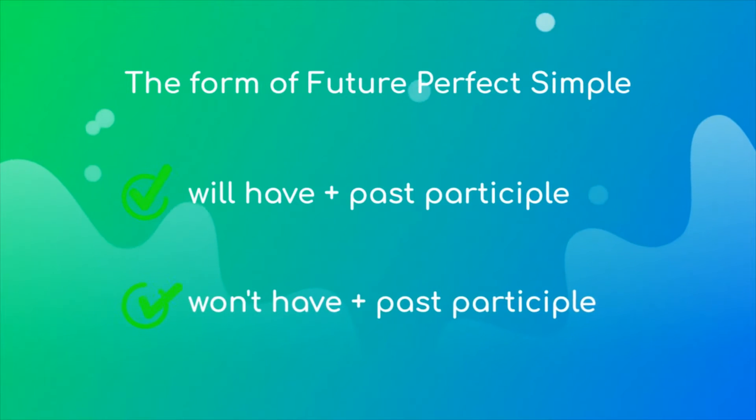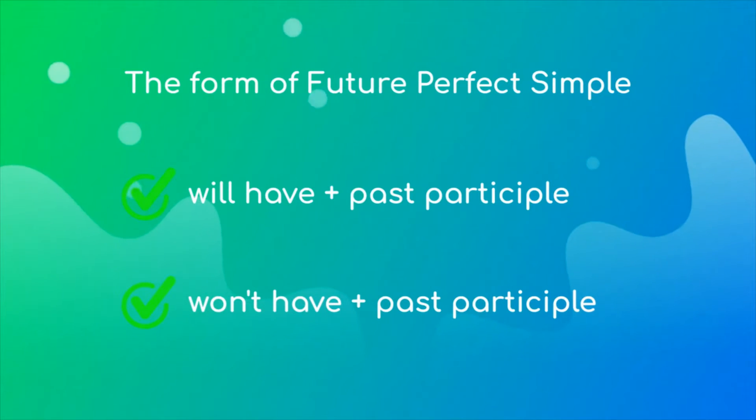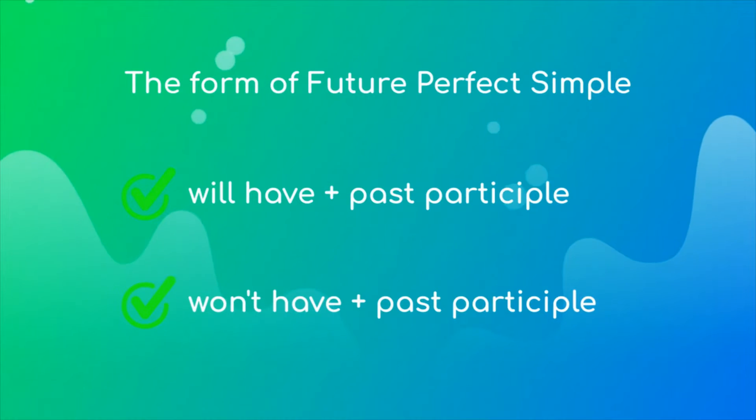First is the future perfect simple. The form of the future perfect simple is: will have plus past participle, or for the negative, won't have plus past participle.